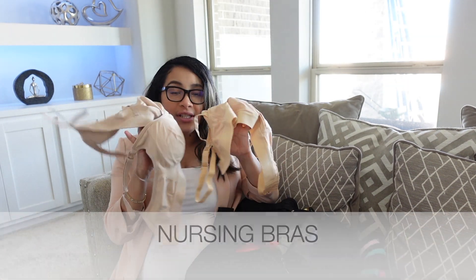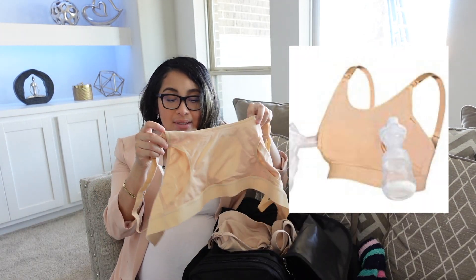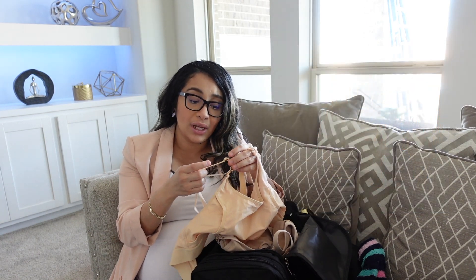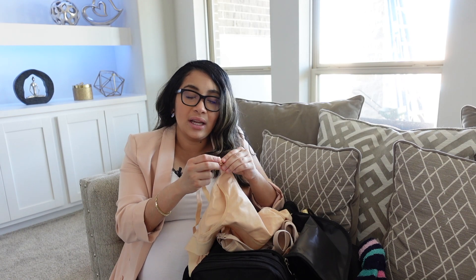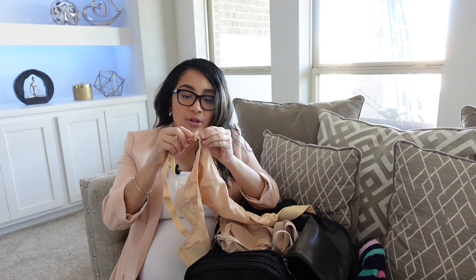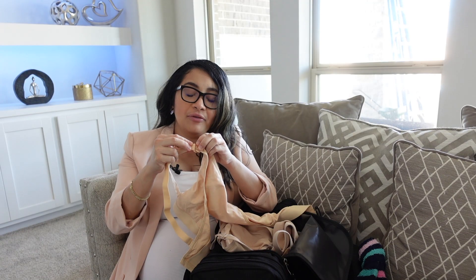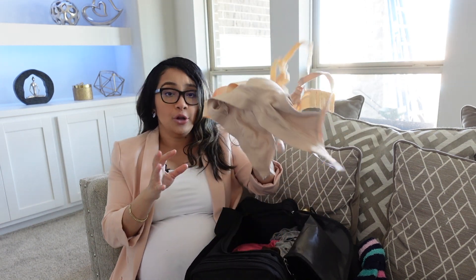Next would be nursing slash pumping bras. These I got from Amazon. When I gave birth three years ago, I did not bring any nursing bras, so I just wore regular bras, and it was really uncomfortable because your breasts are sore from the first production of milk. So this time I know better. Make sure, mamas, you bring nursing bras because it will be easier for you to breastfeed — you just open it and then close it back again. Before, I ended up not wearing any bra because my regular bras weren't comfortable.